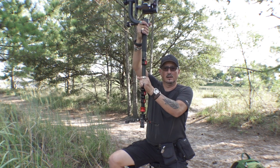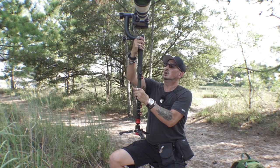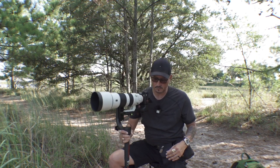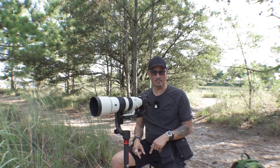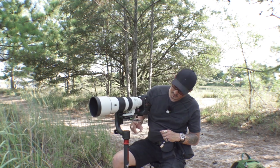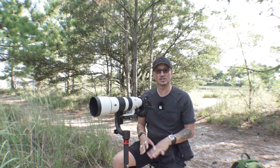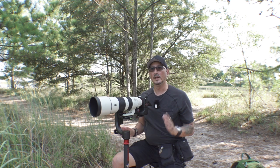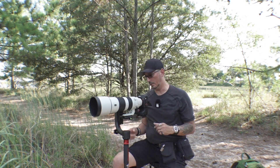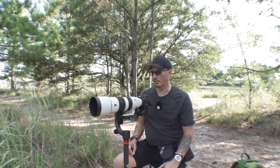I've got the iFootage Cobra 2 C122 carbon fiber monopod. It has the tripod feet at the bottom, which you can disconnect, and then take this portion up here and disconnect it and stick it down so it's just on those little feet, and it's awesome. It is heavy though — it is not all carbon fiber. It's all heavy-grade aluminum, as are all the fittings and everything. They can't make everything carbon fiber.